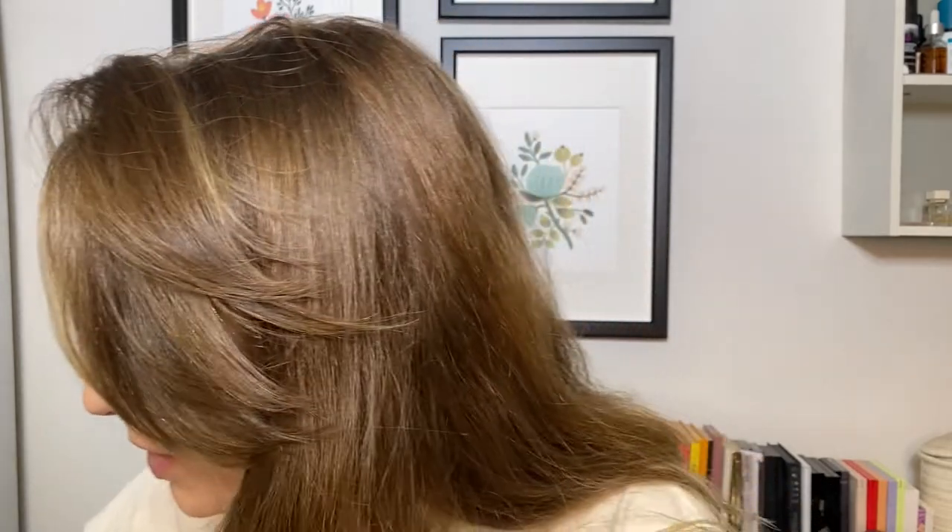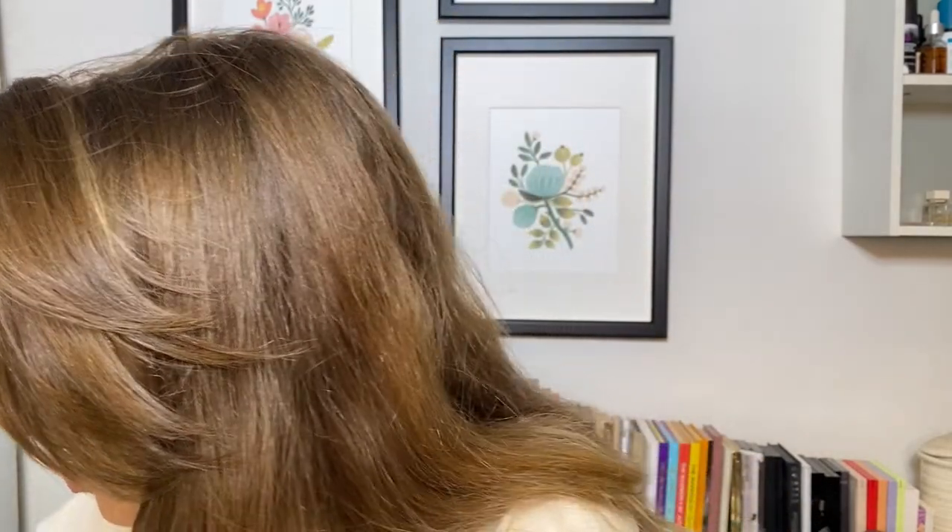I'm definitely going to go back in with some more bronzer — this Hanalee Matte Bronzer. I'll take it on that same brush and really get in there to bronze up the face a bit more.